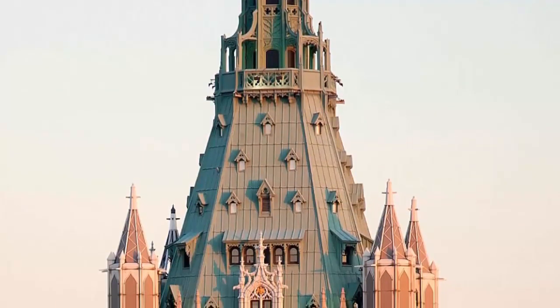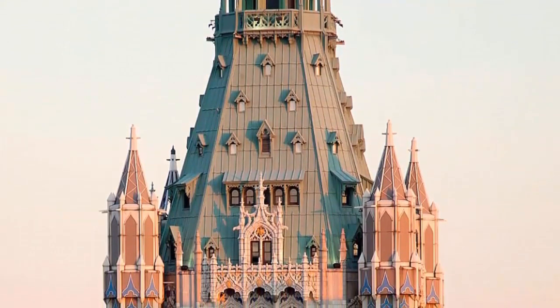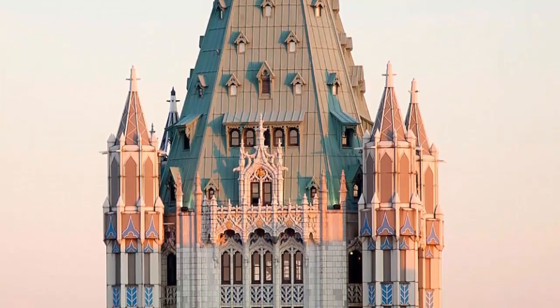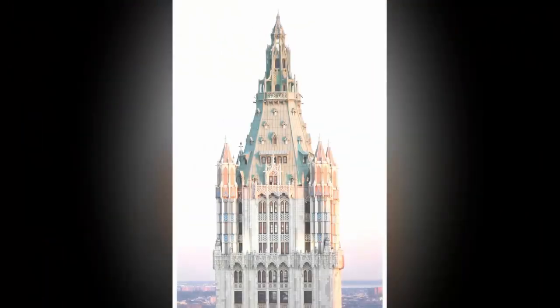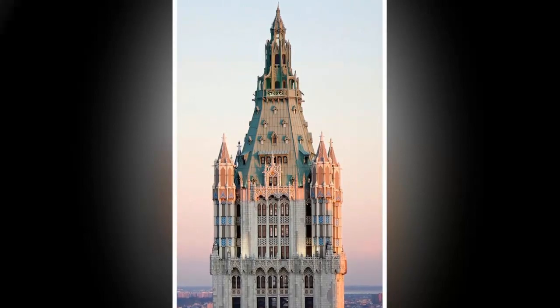The penthouse at the iconic Woolworth Building in Manhattan is going on the market for 110 million dollars. If the property sells for that price, it will crush the current record for an apartment downtown, which is currently held by a unit at Chelsea's Walker Tower that sold for 50.9 million dollars.